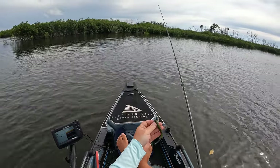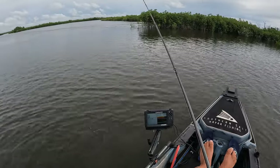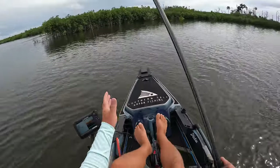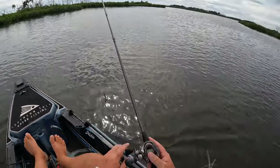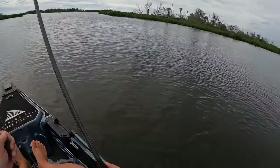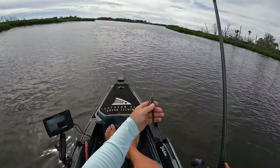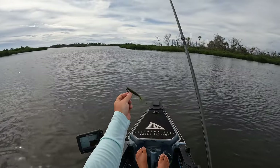I just took the glow bone color off and put on a swamp gold — this is green with some gold flake. This is another color that's going to be available. For this clean water I feel like this is a more natural color. That glow was kind of really bold, so this is going to break up a little bit in the water. If those snook see it, I think they're going to charge it.